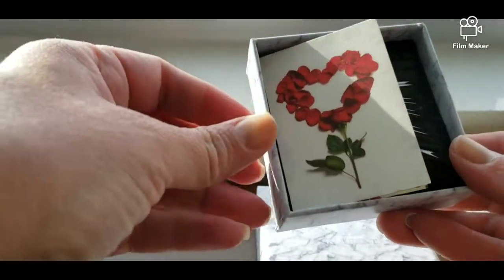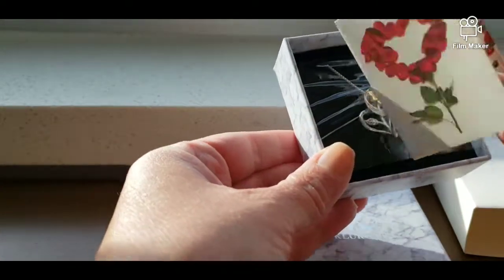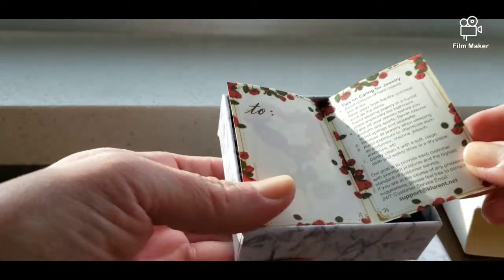As you can see, it comes nicely packaged. It has a care instruction card, and on the side of that you can basically just write who you're giving it to.